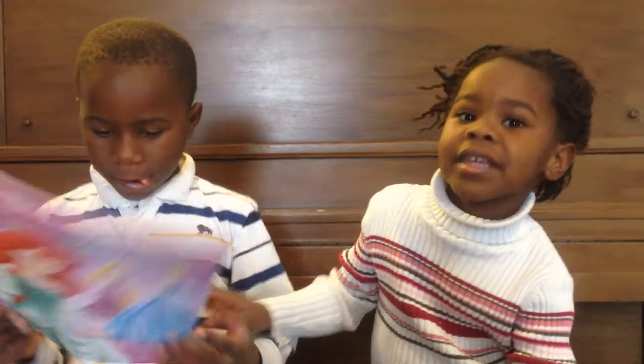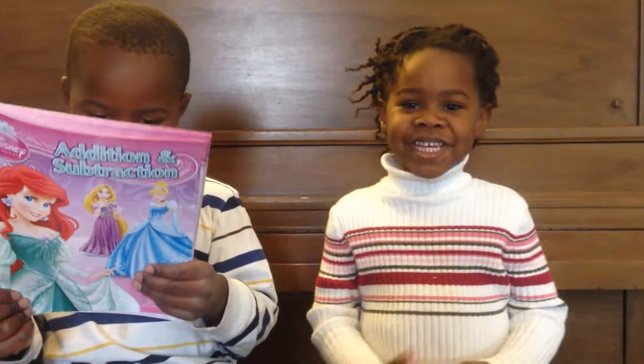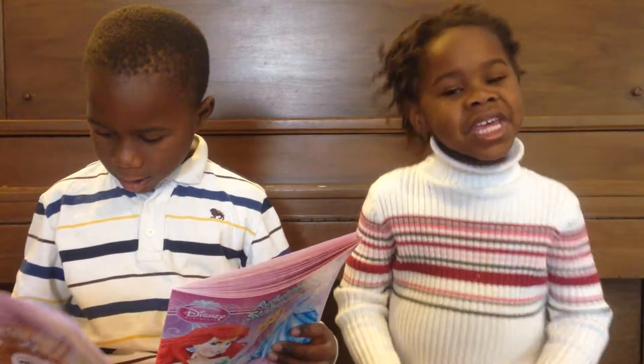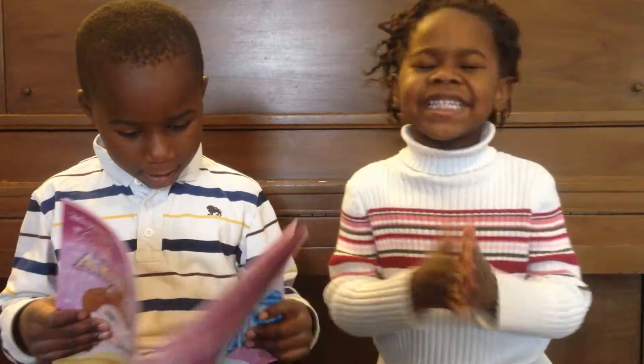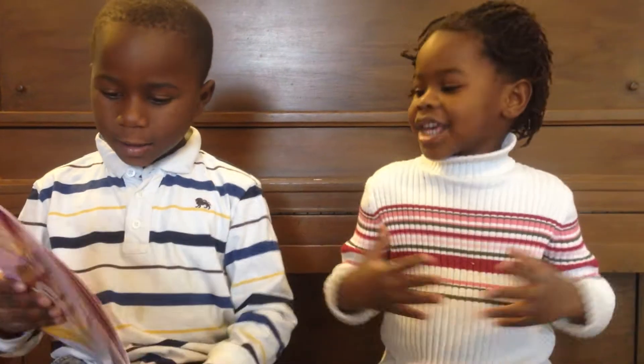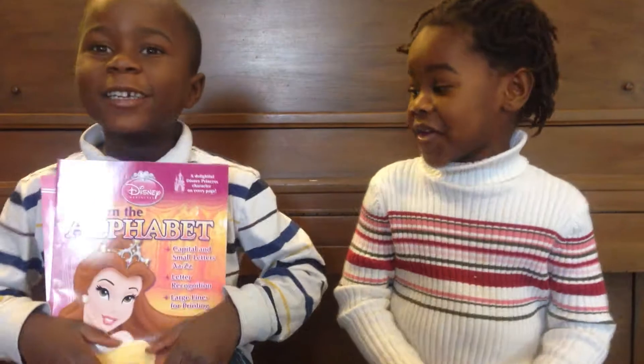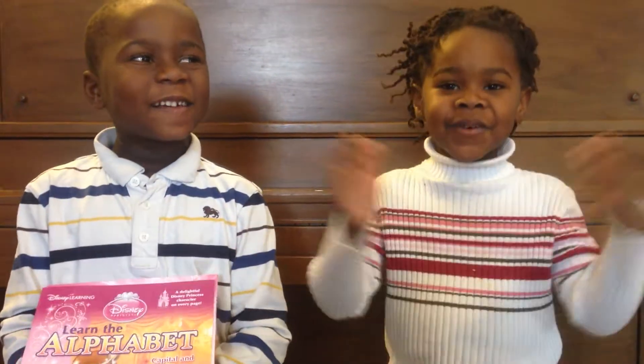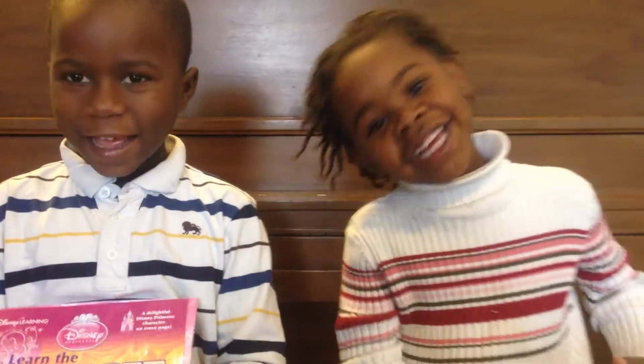Do you guys want to say the alphabet for her? Yes, let's do it. A, B, C, D, E, F, G, H, I, J, K, L, M, N, O, P, Q, R, S, T, U, V, W, X, Y, and Z. Now I know my ABCs. Next time won't you sing with me.